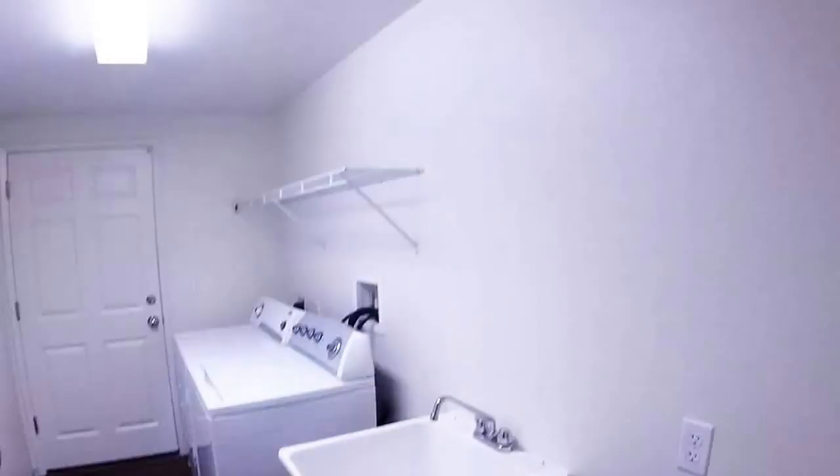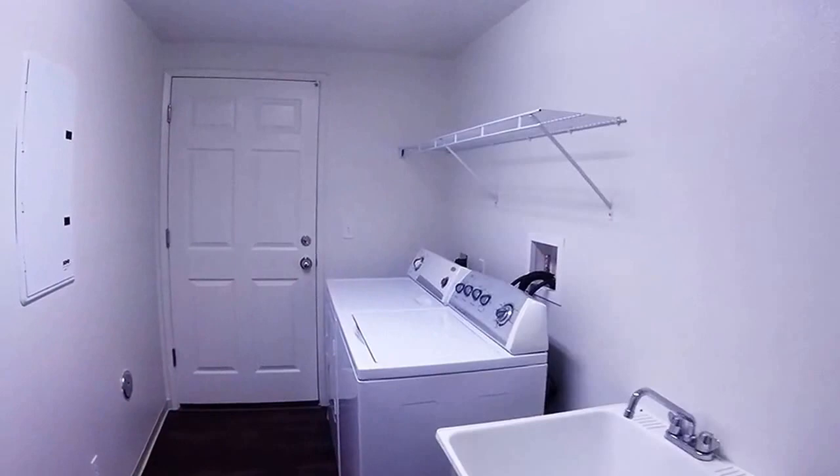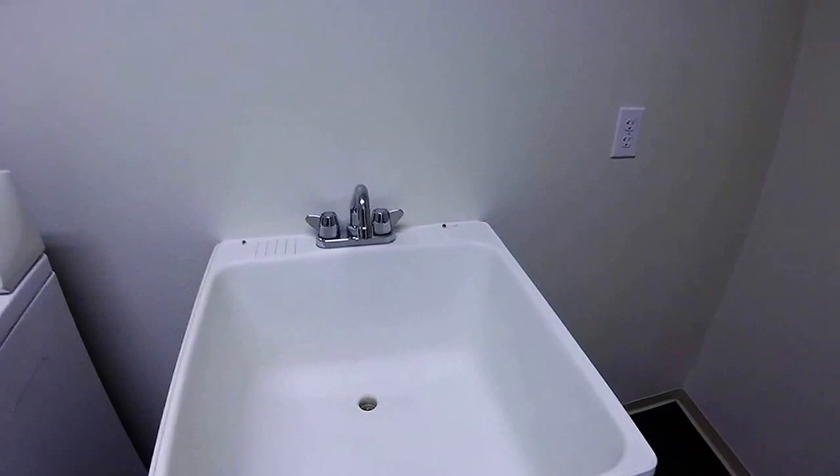And here we have a nice laundry room with a washing machine, dryer, and a big wash tub — that's definitely for the army stuff, so I can clean all the army gear. No more cleaning army equipment in the bathtub! And in here we have a nice garage with plenty of storage space for more army equipment.